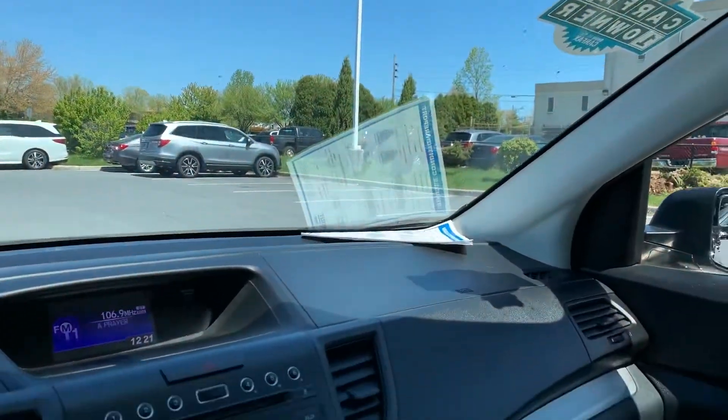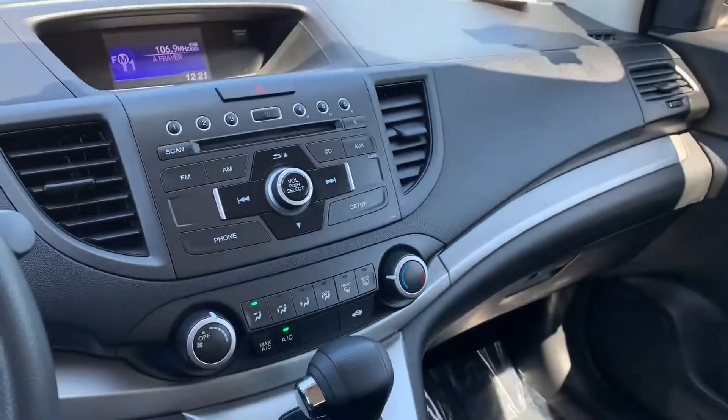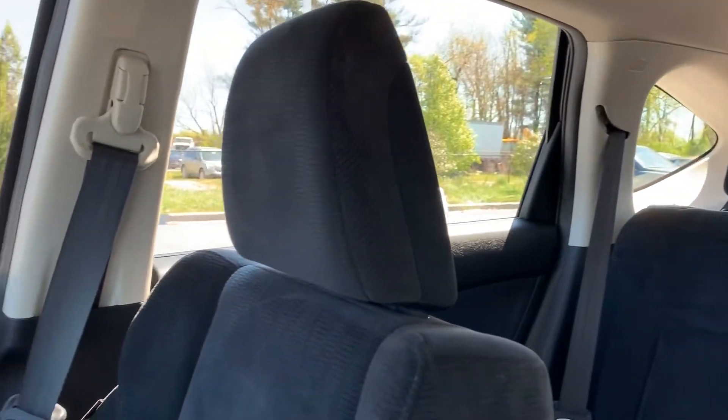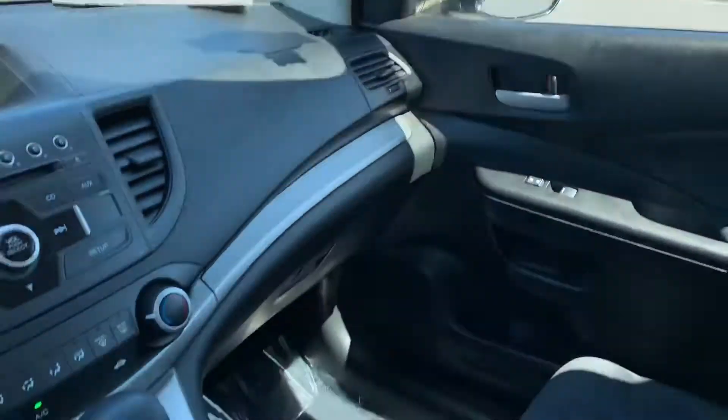I do want to mention, when you come to look at this vehicle, we will be sanitizing it before you arrive. Give us a call at 301-694-5400 or give us a shout-out at shockleyhonda.com and we will get back to you.